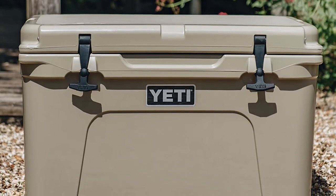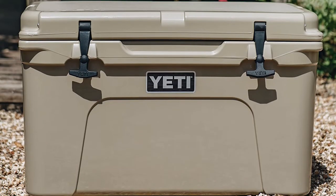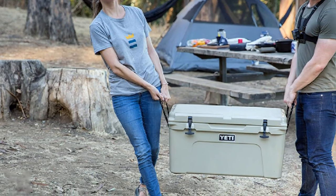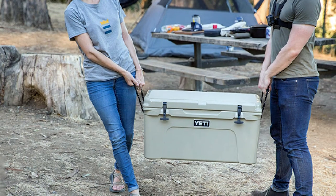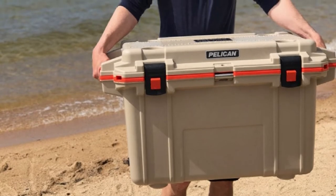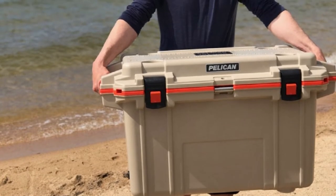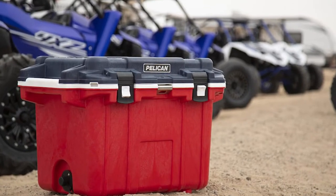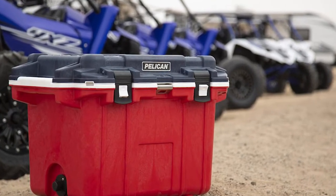Yeti is a company that has only been around since 2006, but it has skyrocketed to the top of the market with sleek and attractive cooler designs. Yeti remains one of the most popular brands because of their high-quality, durable, and eye-catching designs. Pelican is an older company established in 1976, making a variety of high-quality products. Pelican Coolers have been specifically designed to survive tough conditions with their durable and long-lasting construction.